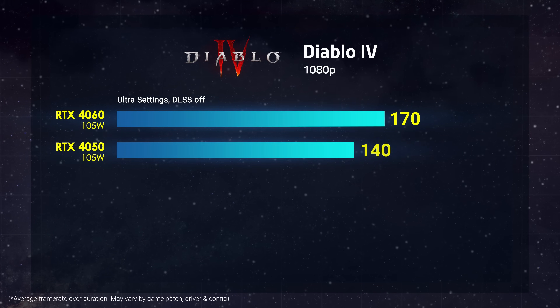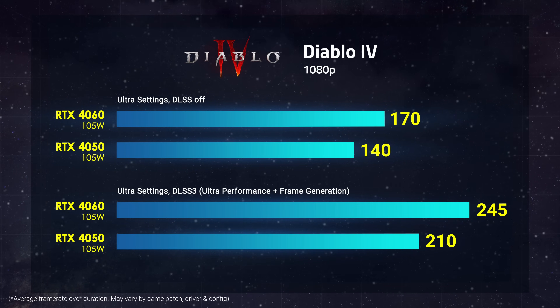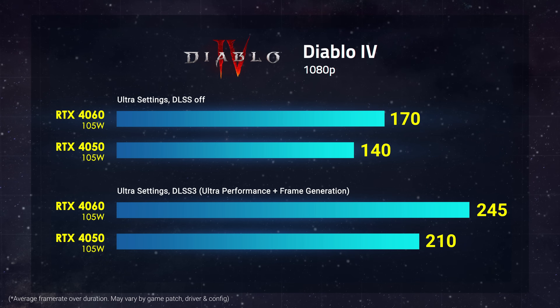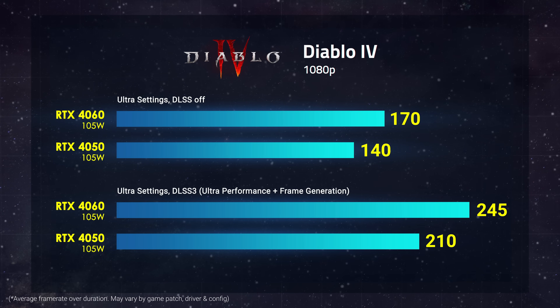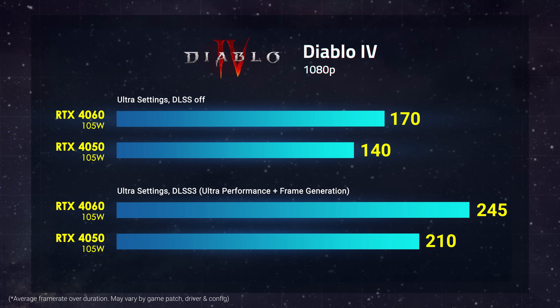In Diablo 4, both graphics will give you optimal results even at the highest possible settings. In the event where you want to run it at an external 240Hz display, try turning on DLSS 3 package and the frame rate will shoot through the roof.